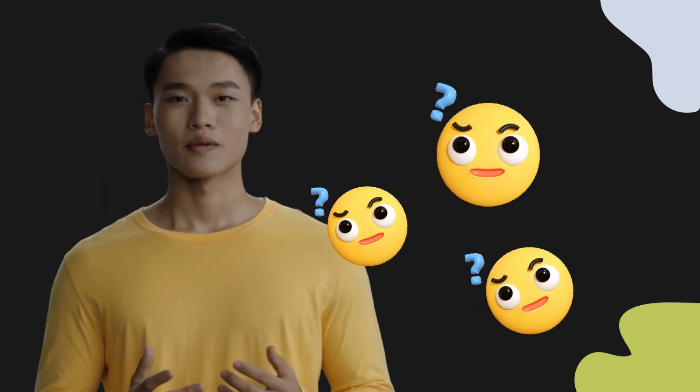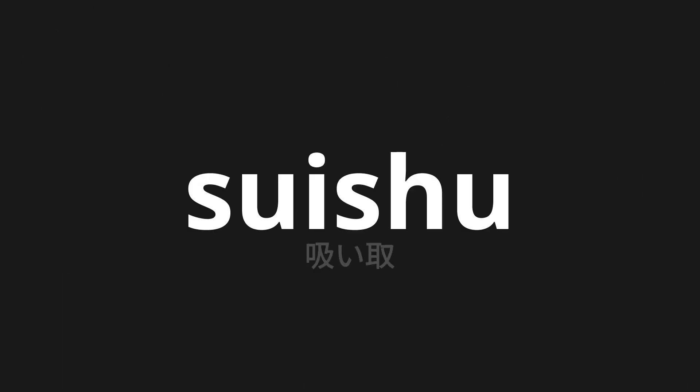Welcome to this pronunciation video. Today, we will be focusing on a new word that you might find challenging or intriguing. So let's dive into today's word: Suitori, which means sucking in Japanese.